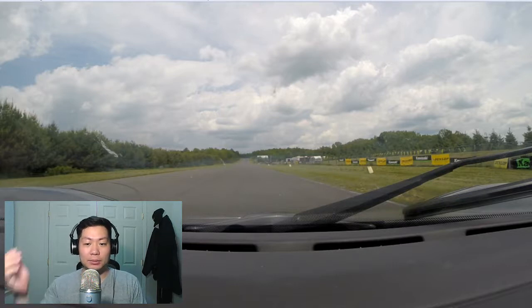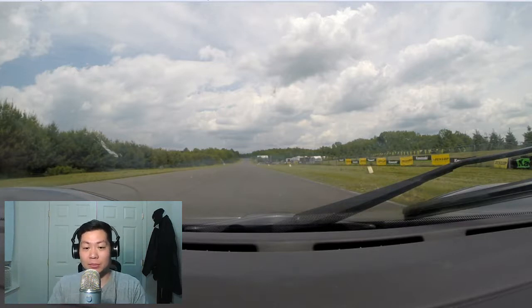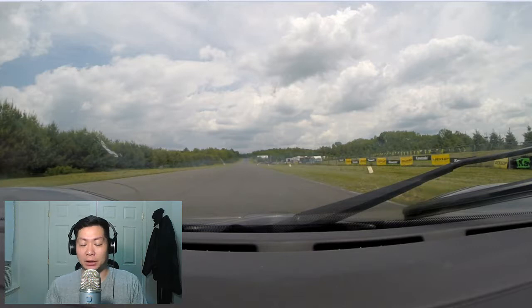A waving red flag means something is right up ahead — urgently slow down and come to a complete stop as soon as you can, but watch what's ahead of you. It usually means something bad happened right in front of you. A standing red means come to a controlled stop — not slamming your brakes — quickly and get off the track. Get clarification on where to stop in your driver's meeting or during the flagging safety briefing.